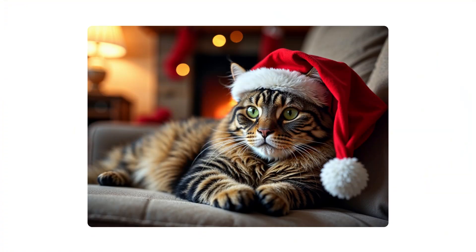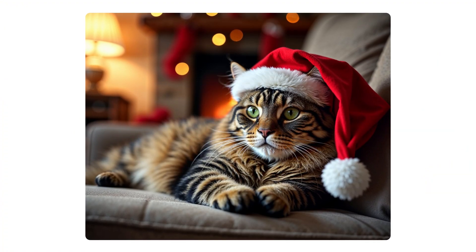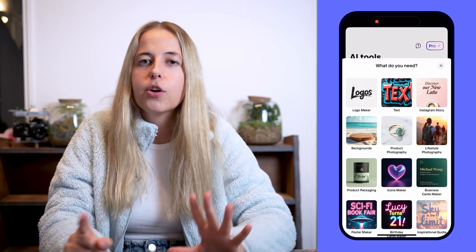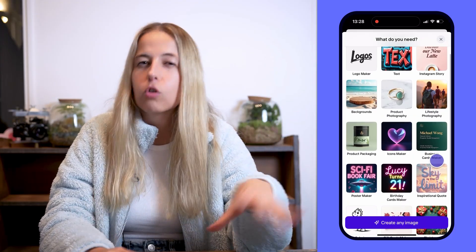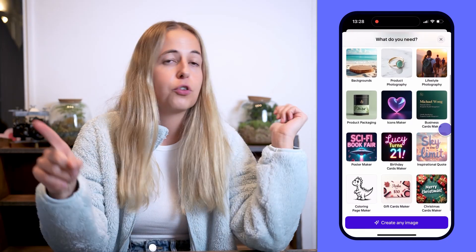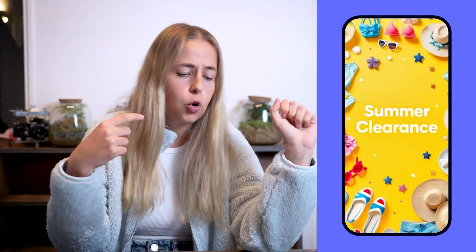AI Images. The only issue I see with AI Images is that sometimes there are so many options that you don't even know where to start. That's also why we created all these tool suggestions for AI Images — you can create a logo, Instagram story, backgrounds, gift cards.